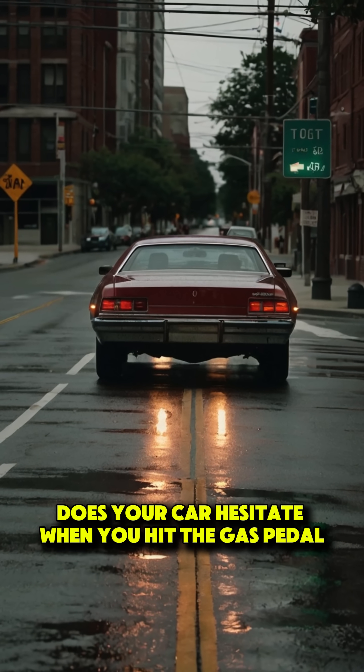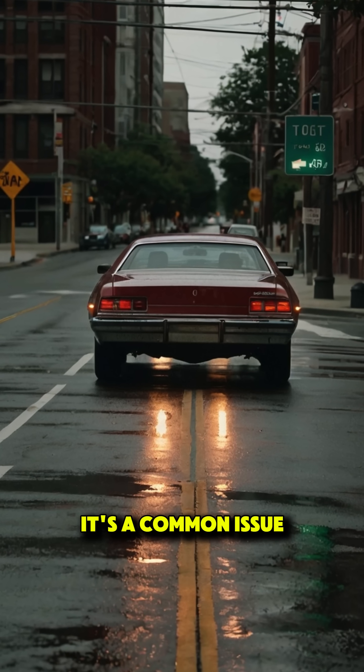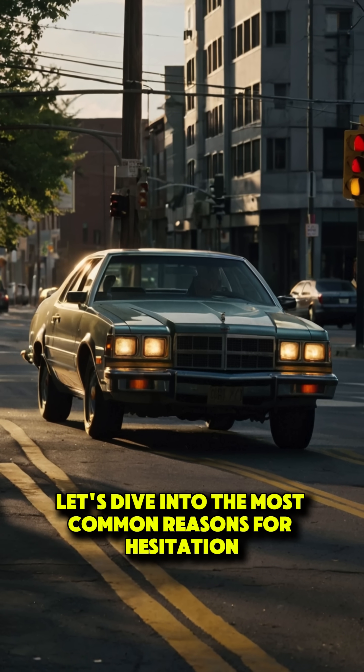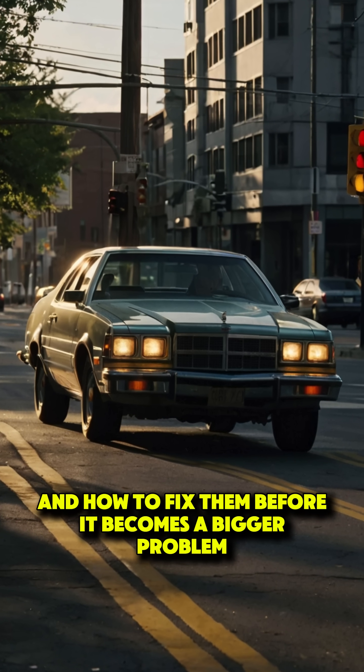Does your car hesitate when you hit the gas pedal? It's a common issue and it can be caused by several things. Let's dive into the most common reasons for hesitation and how to fix them before it becomes a bigger problem.